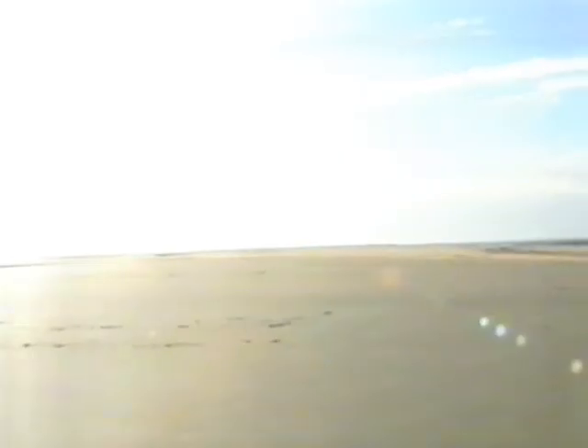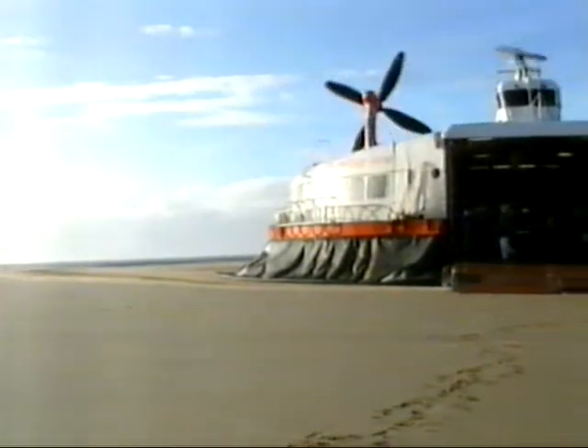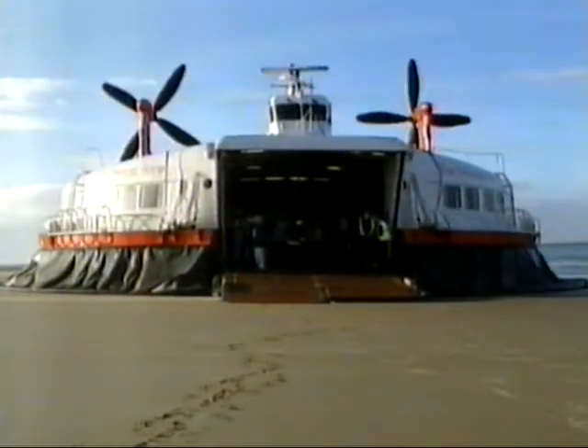The patience of licensees is running out. Some are threatening to break away and form their own organisation. For many people, it's the Goodwin Sands that encapsulate the untapped potential of maritime heritage.